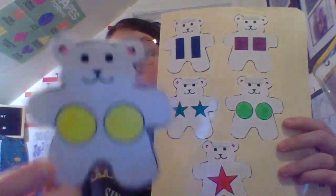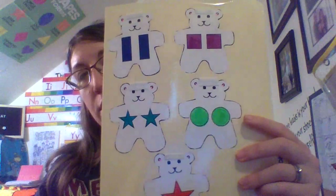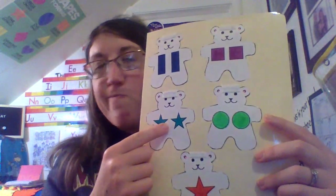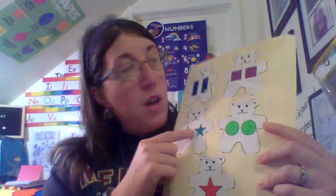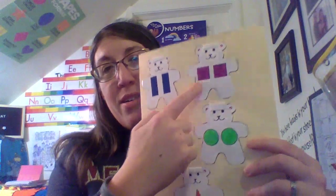I have two circles on this bear. Where are the two circles on this page? Is it this one? No, those are stars. Those two here — are those circles? No. Are these circles? Yes! They are not the same color circle, but there are two circles. Very good.